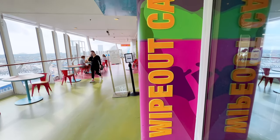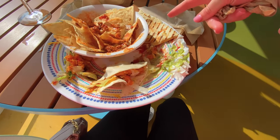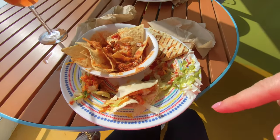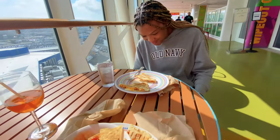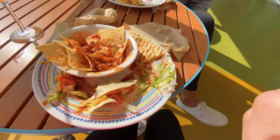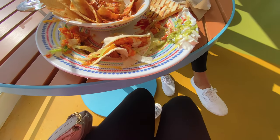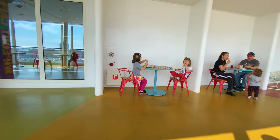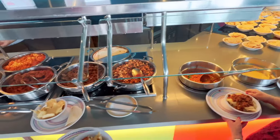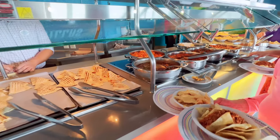Came to the Wipeout Cafe, got some nachos, quesadilla, taco, and chicken quesadillas. They were good — the quesadilla was really good, the nachos were okay, and the taco was pretty good. They have a little ice cream soft serve in there. Charlie's having some nachos and a taco, she's pretty happy. They have a lot of meat options: chicken, beef, steak, and all the toppings you could want.